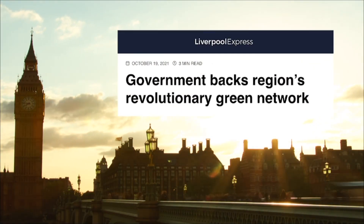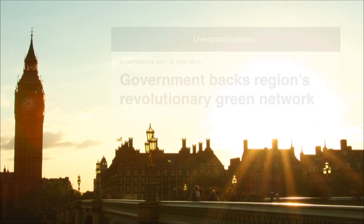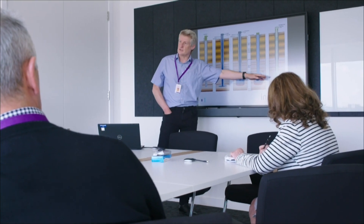In October 2021, HiNet North West received UK government backing and is now in the final stages of planning and consent, aiming to have hydrogen flowing to customers by 2026.